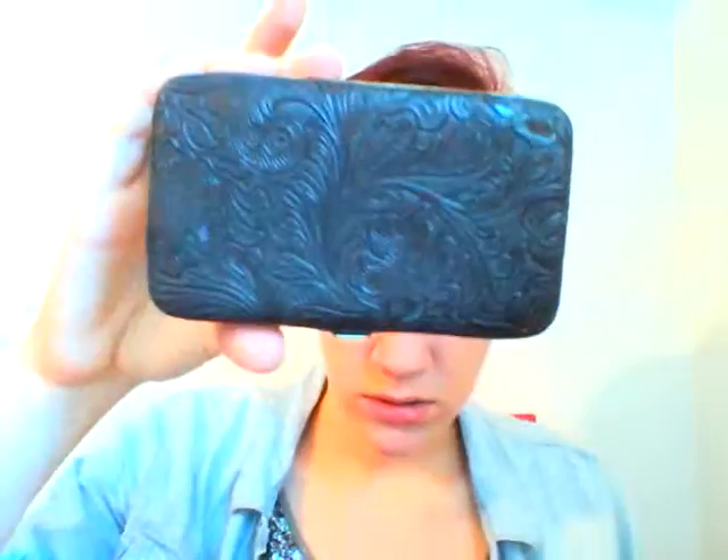My dress, by the way, is from Forever 21. Next is accessories. I got this wallet from Target and I think it was on clearance for maybe $5. I'm going to take my license out real quick.